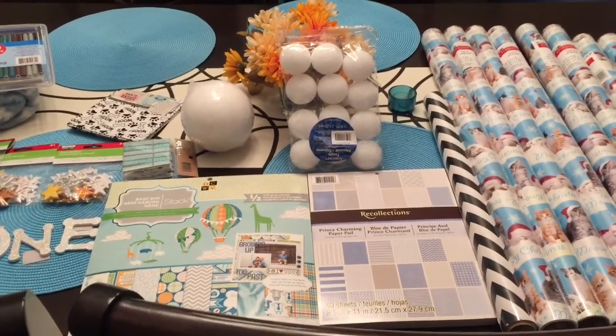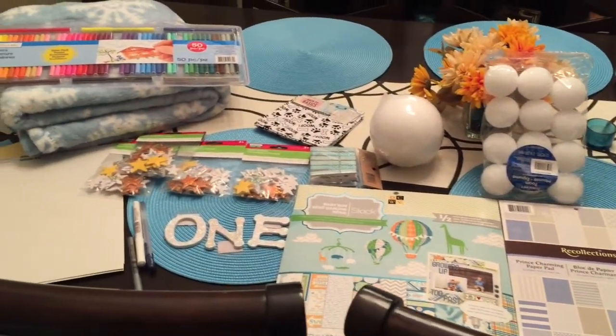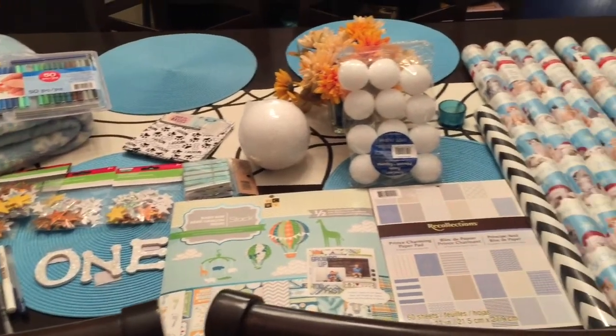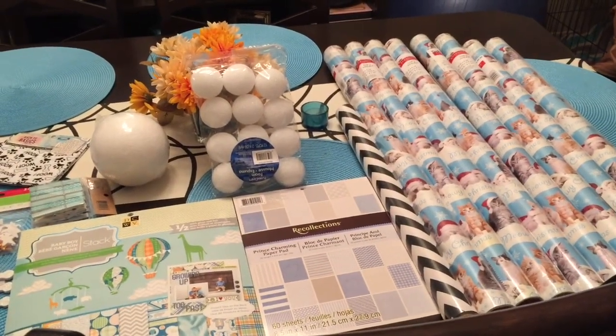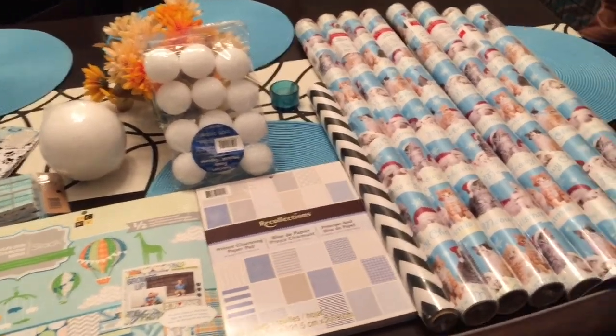Hey guys, it's me! I stopped by Michael's this evening and picked up a bunch of crafty goodies for birthday planning. My store had all their Christmas stuff at 80% off, so I got some really great deals on that.